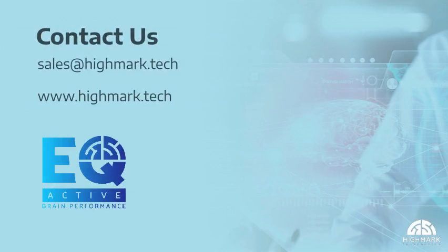To learn more about EQ Active, I invite you to contact us today at sales@highmark.tech or by visiting highmark.tech.